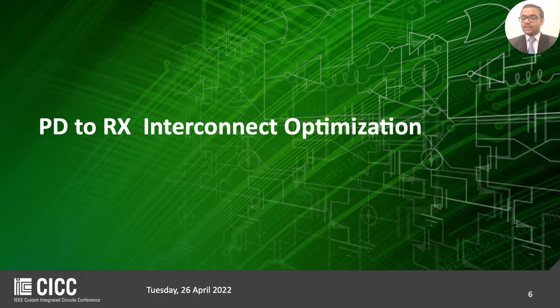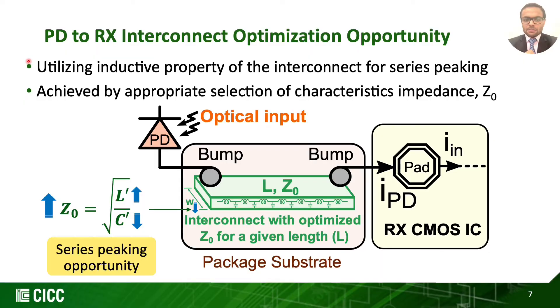We will now dive into one of the key features of this work: optimizing the PD-to-receiver interconnect. The PD-to-receiver interconnect, being in the high-speed signal path, its design impacts the overall TIA bandwidth. In this flip-chip co-packaged architecture, this interconnect is fabricated on the package substrate as a microstrip structure. We first recognize the opportunity of utilizing the inductive property of this interconnect for series peaking to extend the bandwidth.